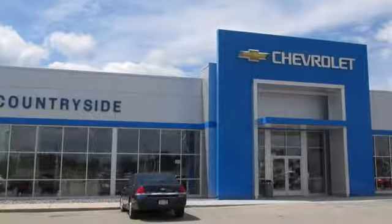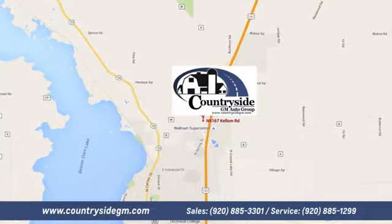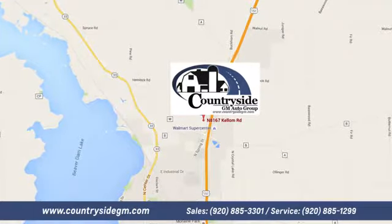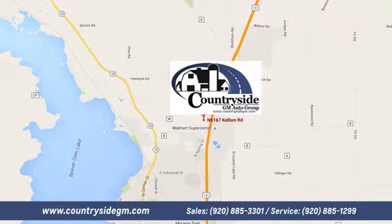Stop by Countryside GM Auto Group in Beaver Dam today. We're located at North 8167 Kellam Road in Beaver Dam, Wisconsin, across the highway from Super Walmart.